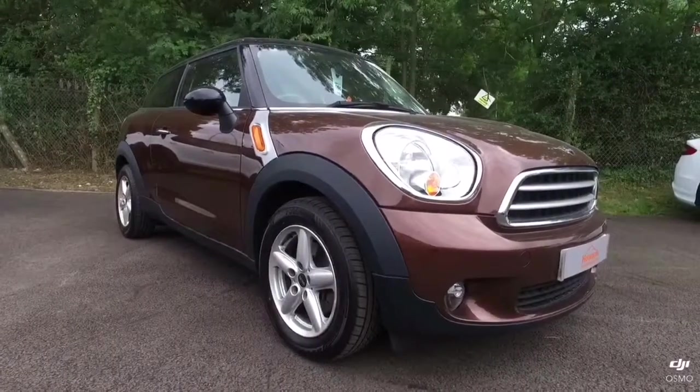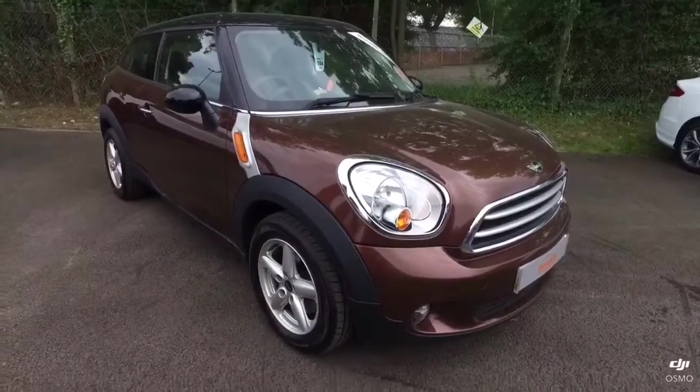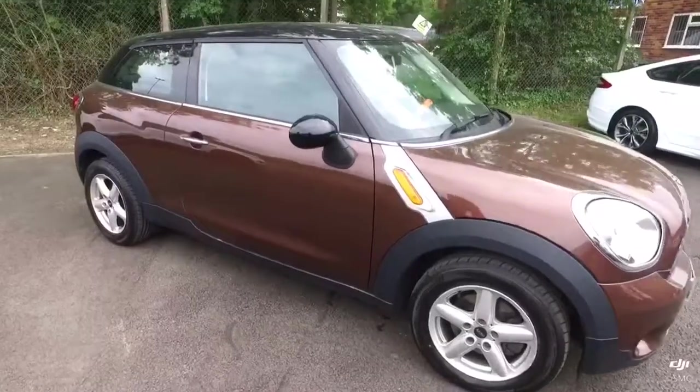Hello, welcome to Howard's of Yeovil. My name's Lloyd and I'm going to show you around our Mini Paceman. This is a 1.6 petrol Cooper three-door, only done 16,000 miles.